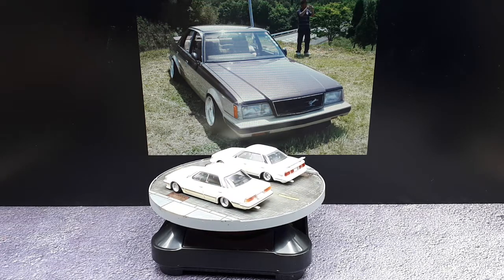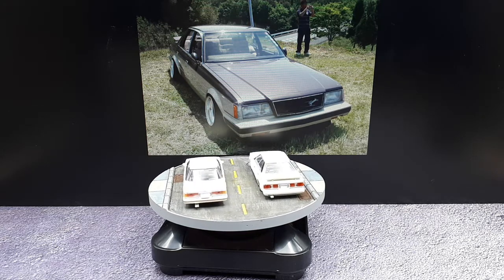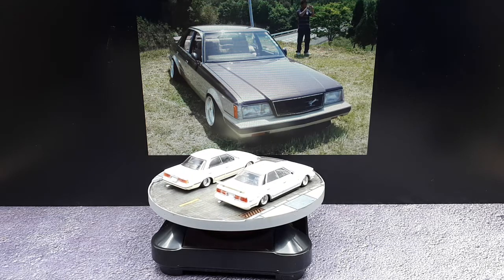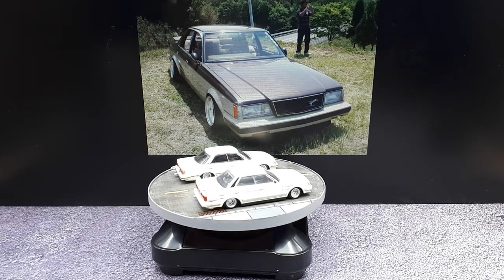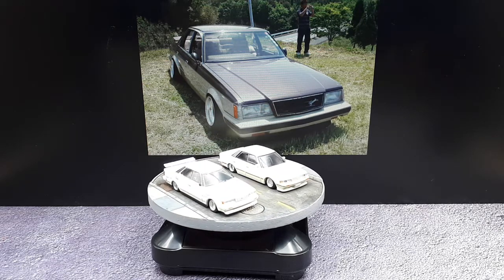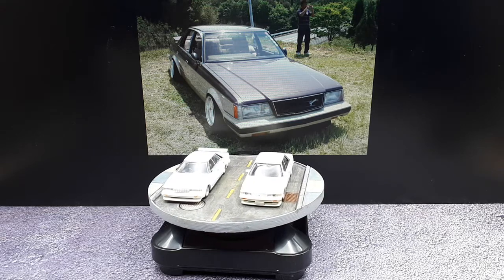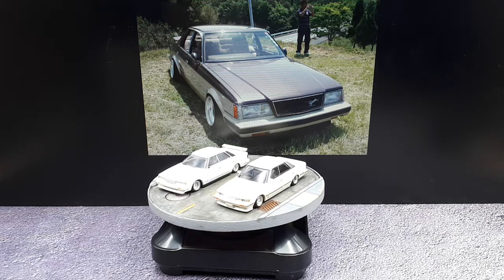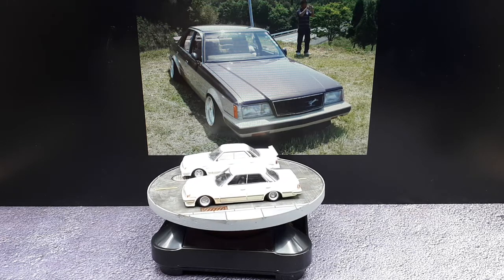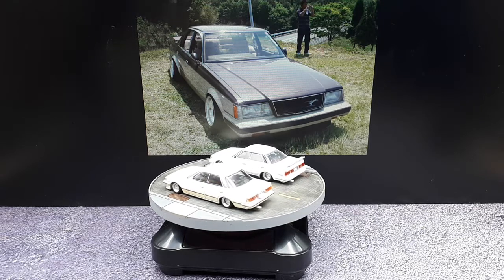The Toyota Mark II is a midsize sedan from Toyota, and this is the fourth generation series we're looking at, sold between 1980 and 1984. These came with engines ranging from a 1.8 liter all the way up to a 2.4 liter — inline fours, inline sixes, some turbocharged, some diesels. It may have been known as the Cressida in North America, but in Japan it was called the Mark II.